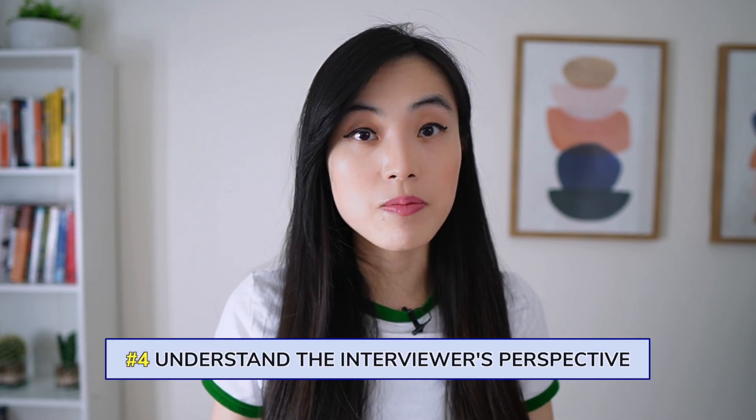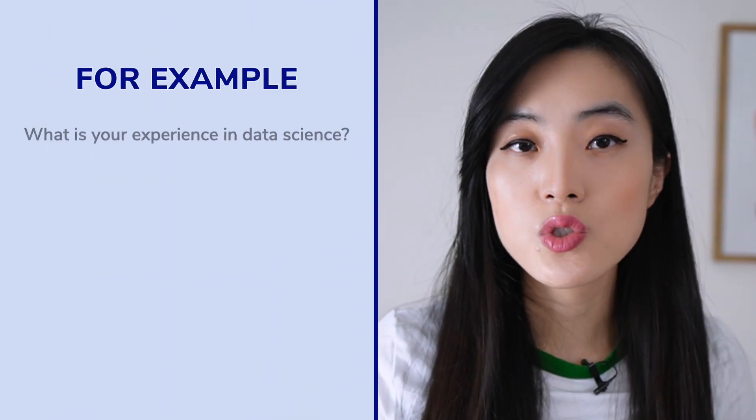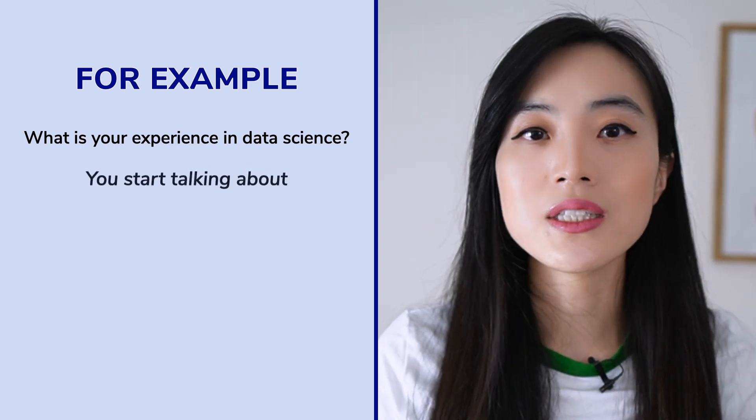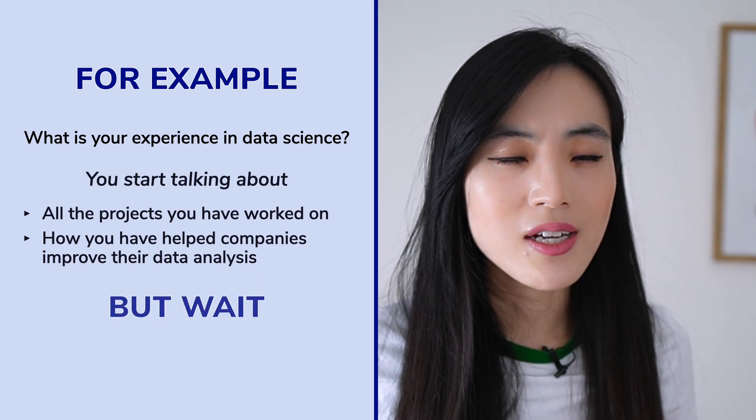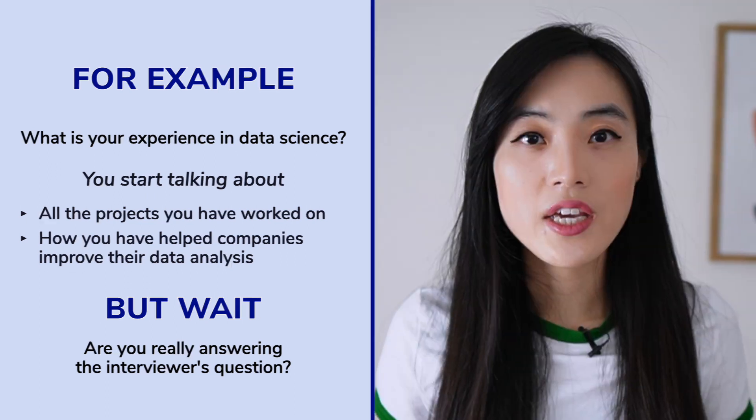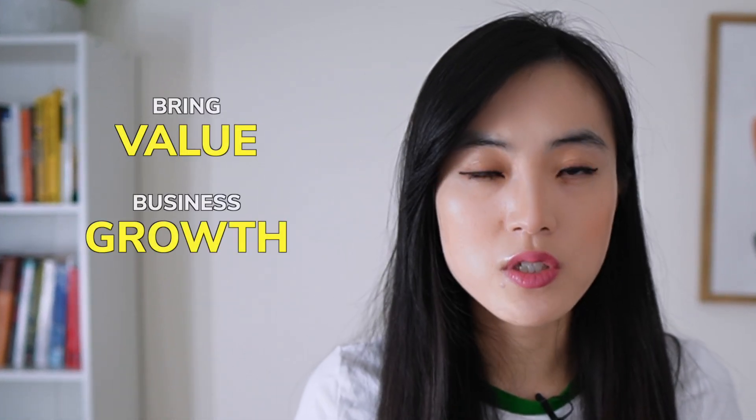Tip number four is to understand the interviewer's perspective. A common mistake many candidates make during job interviews is that they focus too much on themselves and their own experiences instead of considering the interviewer's perspective. For example, when asked to talk about your experience in data science, you might talk about all the projects you've worked on and how you've helped companies improve their data analysis — but are you really answering the interviewer's question? It's not enough to simply talk about what you've done in the past without highlighting the specific qualities you demonstrated. You need to understand the company's needs and communicate how your experience and skill sets can bring value to the company.